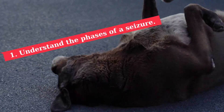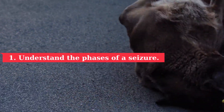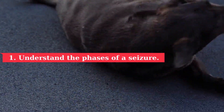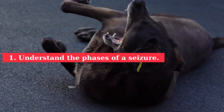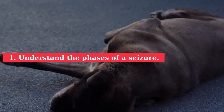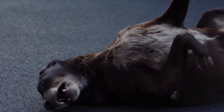1. Understand the phases of a seizure. Before a seizure, abnormal electrical activity is generated in the brain, and after the seizure occurs, it takes time for brain activity to normalize again. The length of each phase varies depending on the severity of the seizure episode. Here are the three stages of a seizure.